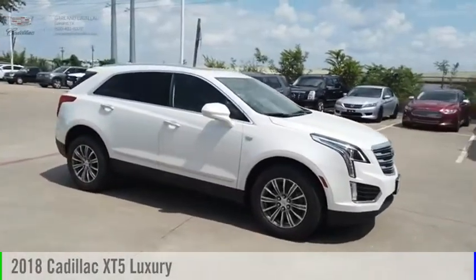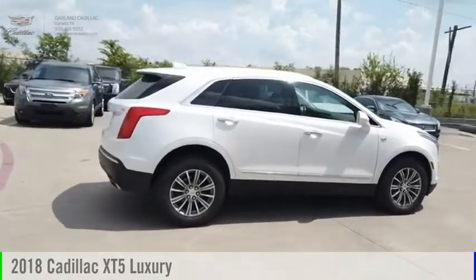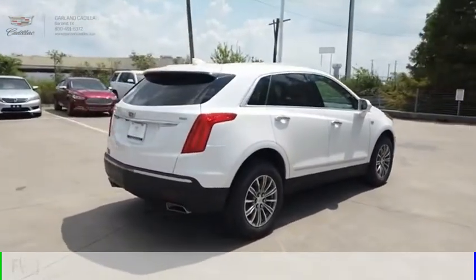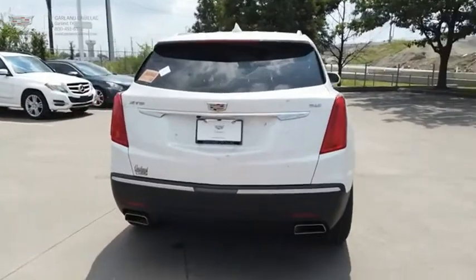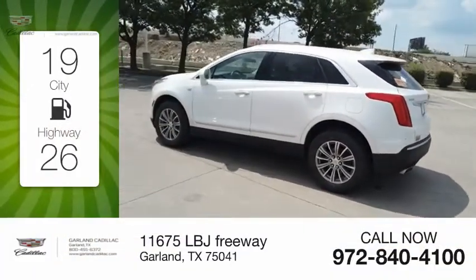We are pleased to show you the 2018 Cadillac XT5. This vehicle is powered by a front-wheel drive, six-cylinder, 3.6-liter engine. Great fuel efficiency saves you money by requiring fewer trips to the gas station.